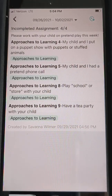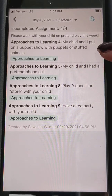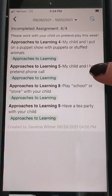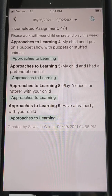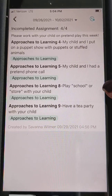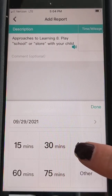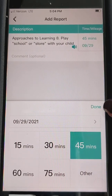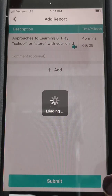It looks like the teacher wants me to practice pretend play this week. Here are some ideas: puppets, pretend phone call, play school or store, have a tea party. So I can practice pretend play at home. I'll click on one of these — I played school with my child. I can enter my time: I played for 45 minutes. I'm going to select done, submit, and sign.